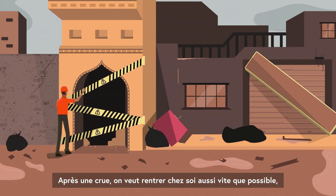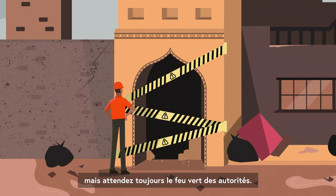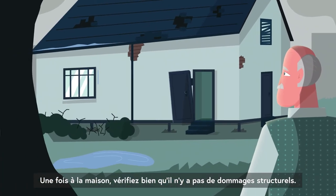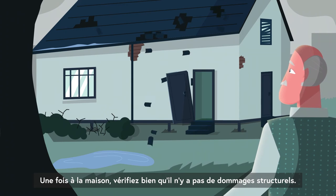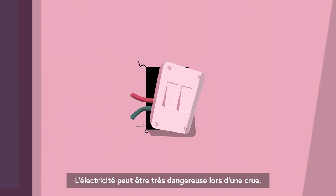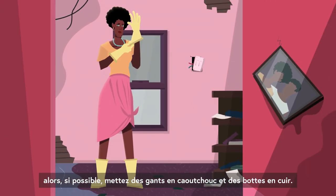After a flood, you will want to return home as soon as possible, but always wait until authorities have declared the area safe. Once you can go back home, carefully check for structural damage. Sources of electricity can be extremely dangerous under flood conditions, so if possible, wear rubber gloves or leather boots.